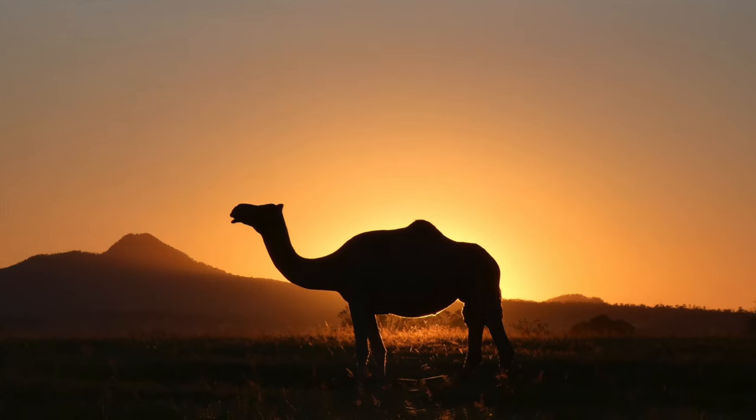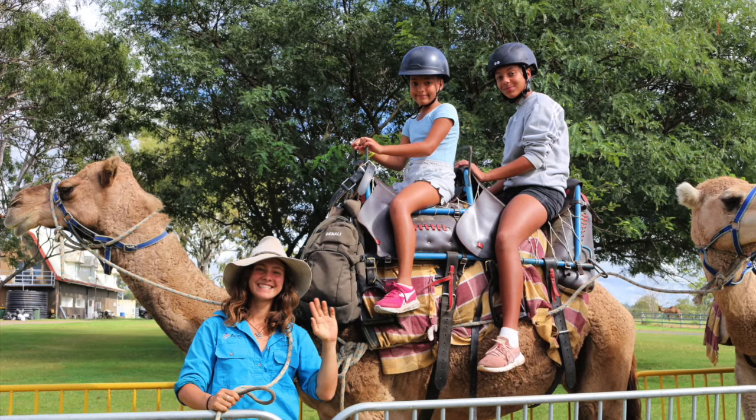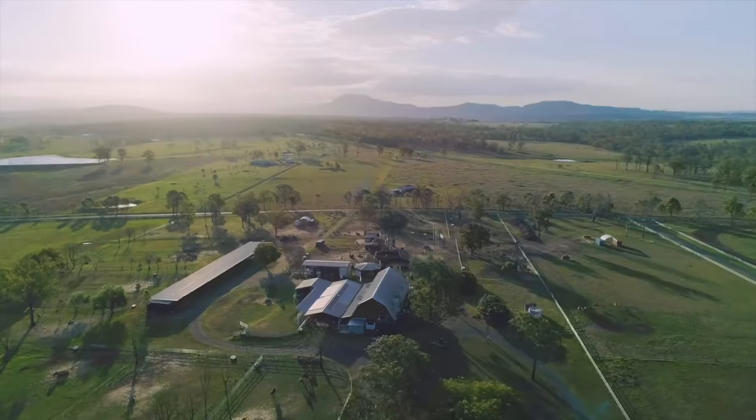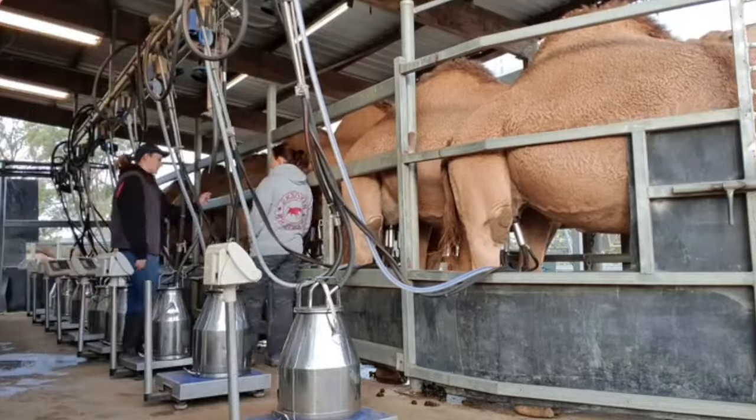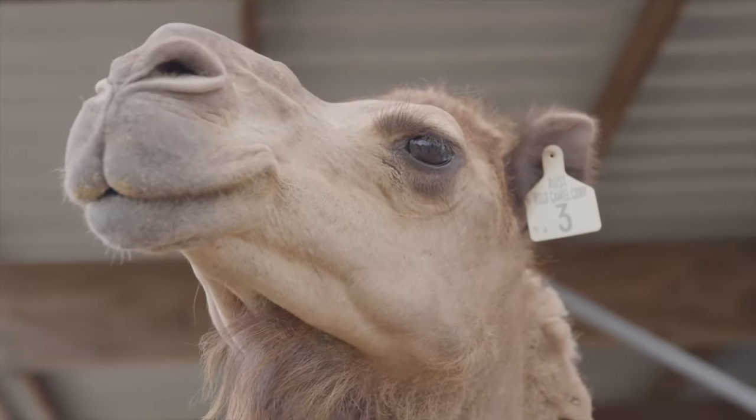Looking for a fun, interesting and memorable activity everyone can enjoy? Then visit Summerland Camels, Australia's largest camel dairy and the world's largest wild camel training centre.